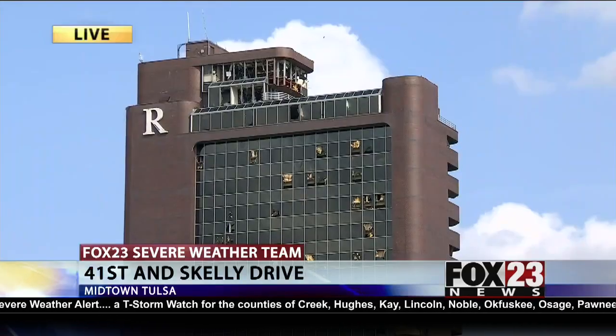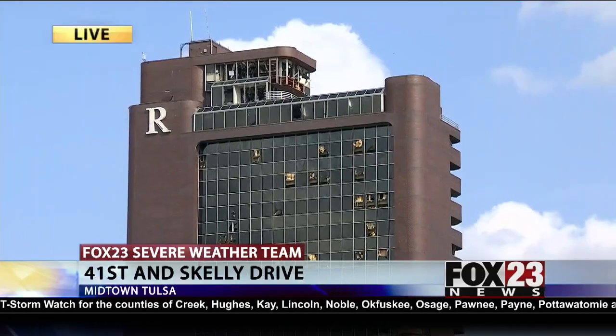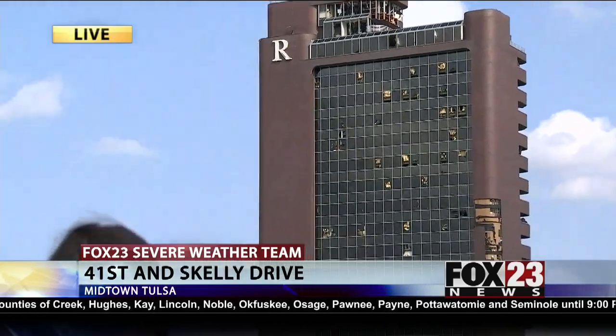With the threat of storms tonight, there's a potential for more damage coming to the tower. Coming up at six, I'll tell you what the tower and other businesses are doing to prepare. Reporting live in Midtown, covering news that matters. I'm Jackie Del Pilar, Fox 23 News.